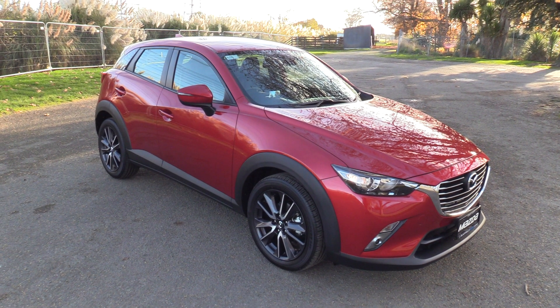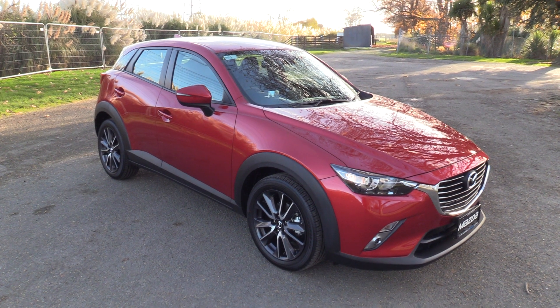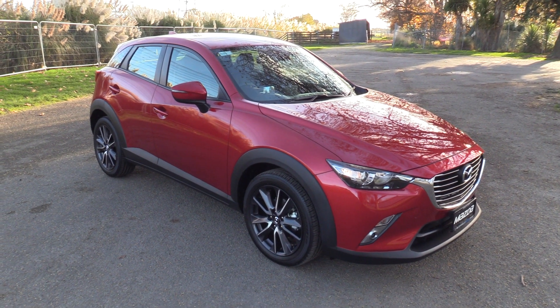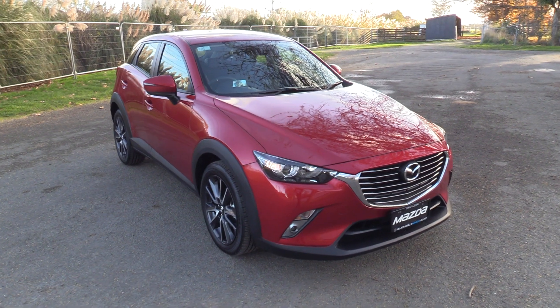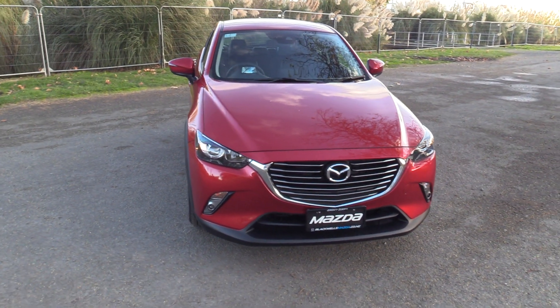Hi, Seth here for Blackwall's Mazda here in Christchurch. Today we're going to walk around the new 2017 facelift CX-3 GSX hatch. This example is presented in soul red. Power comes from the 2-litre Skyactiv petrol engine, developing 109 kilowatts of power and 192 newton metres of torque.